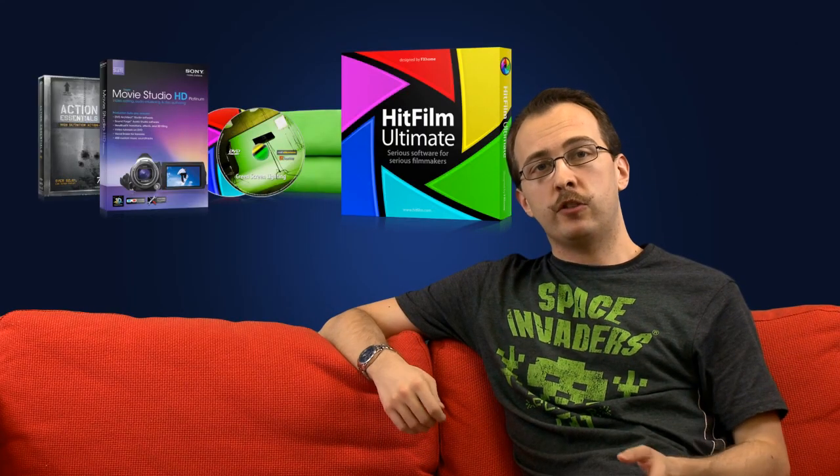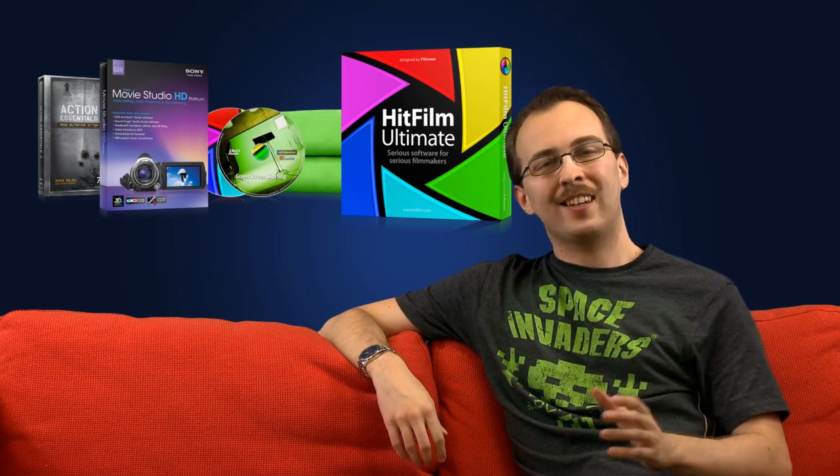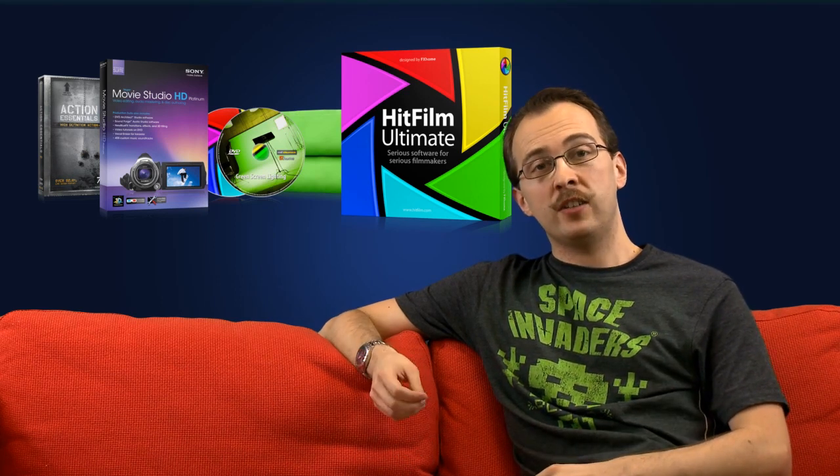All visual effects teams need a big green screen, and the studio comes with a 10x16 screen that's going to suit all your needs. It's the same screen we use here and it keys out beautifully in HitFilm.